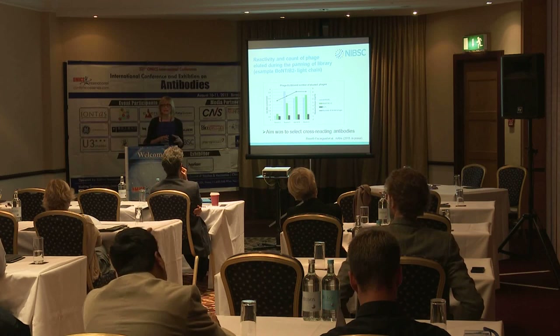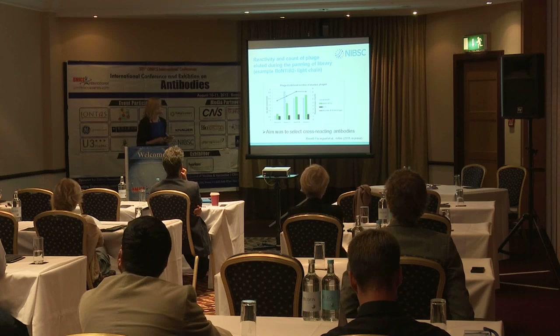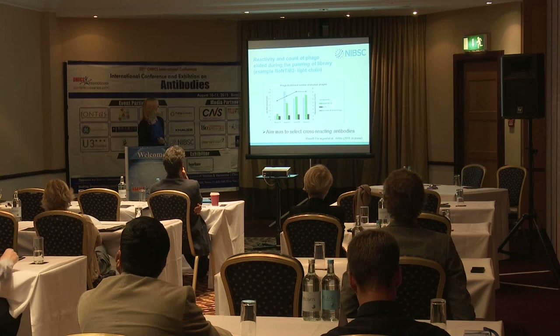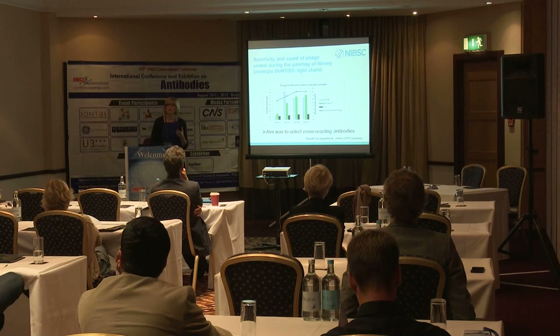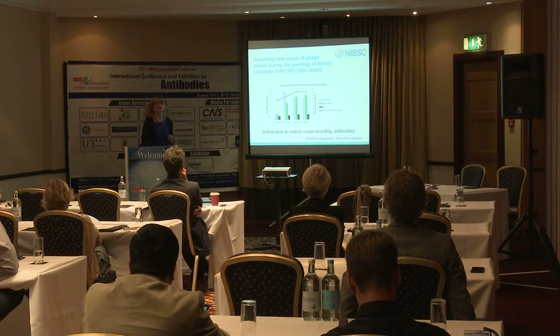During the panning process, we used not just the recombinant non-toxic light chain portion but also the fully active toxin from different subtypes, to select — over four rounds of panning — those antibodies most likely to also cross-react and potentially cross-protect against different subtypes.